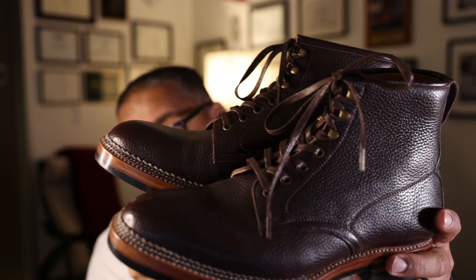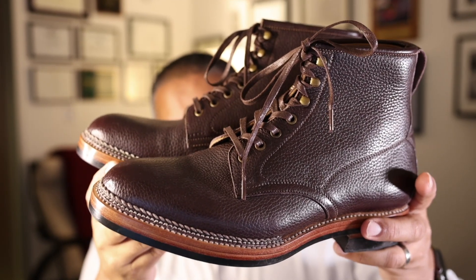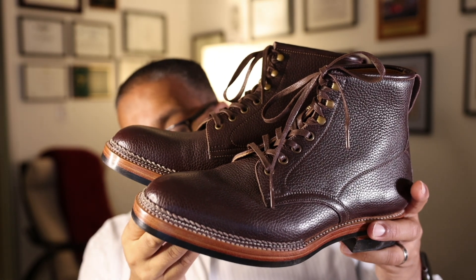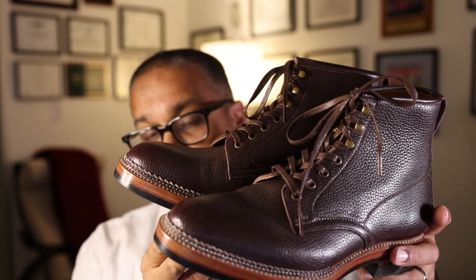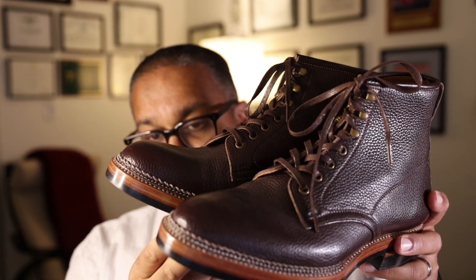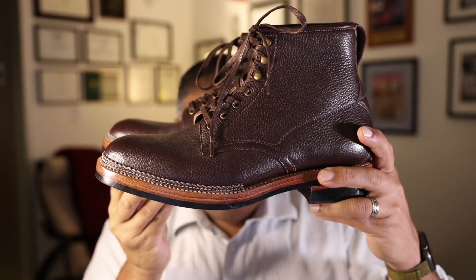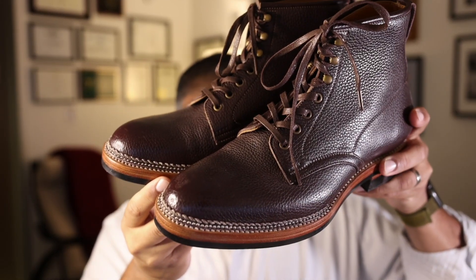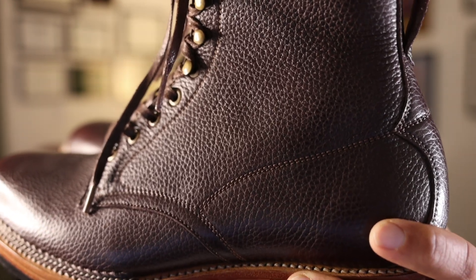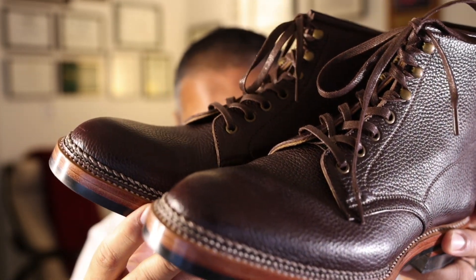Midas is one of my favorite bootmakers, period. They really straddle the line between dress boot and rugged boot in a way that nobody else does. You can certainly get a dressier boot from a brand like Antonio Macariello, Carmina, or others in that genre, but they have very clear design cues that hearken to dress shoes. Midas offers something more of a bridge — a fairly rugged construction with a last that transitions toward a dressier look, and impressive details like the cleanliness of the stitching on the uppers and the more elaborate heel counter.